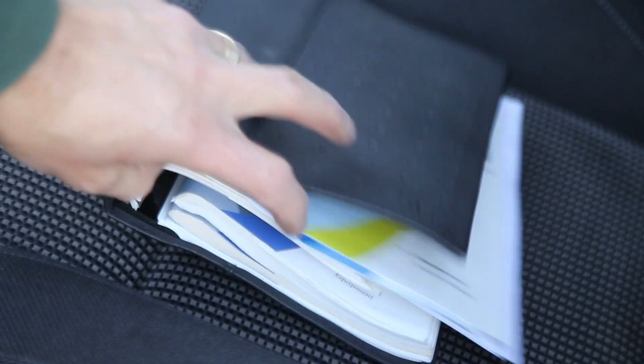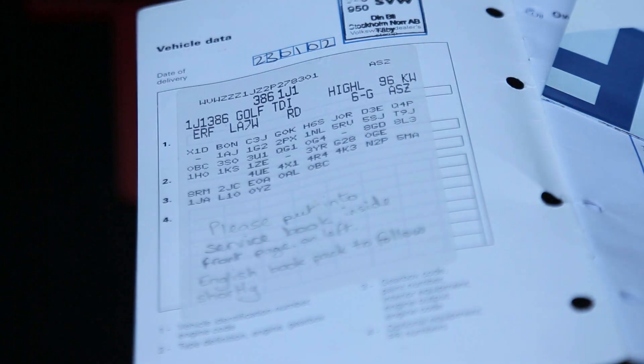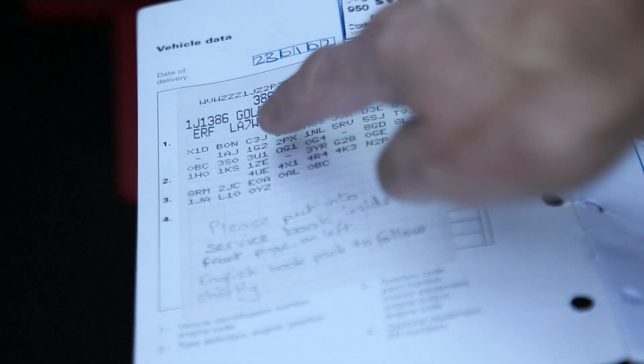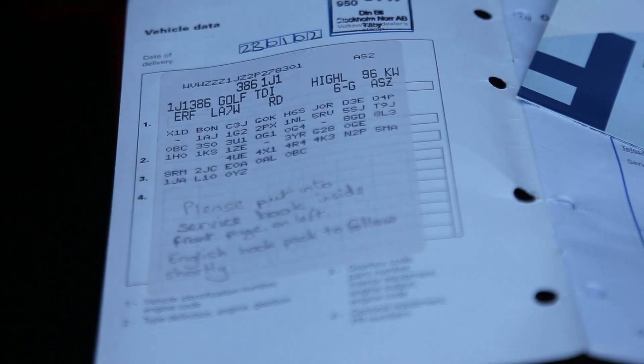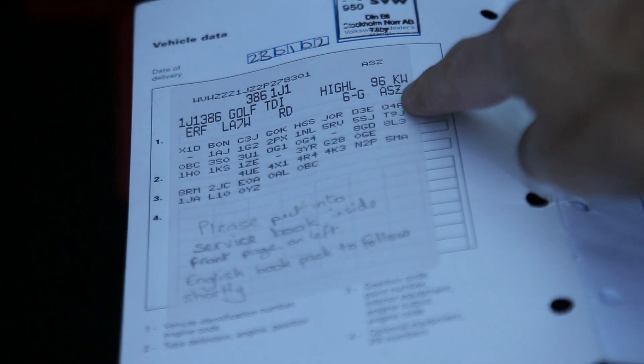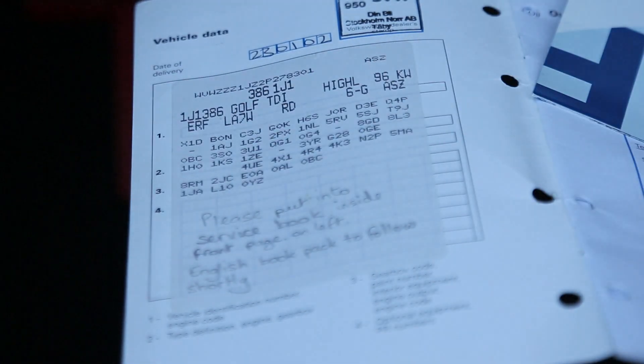The first one is in the service book. The front page should have the full details of the car and it will tell you what the car is. The important thing here is the engine code, which is a three character code - in this case it's ASZ, which is the 130 brake horsepower. It also shows you all the option codes for the car and, importantly, the paint code.